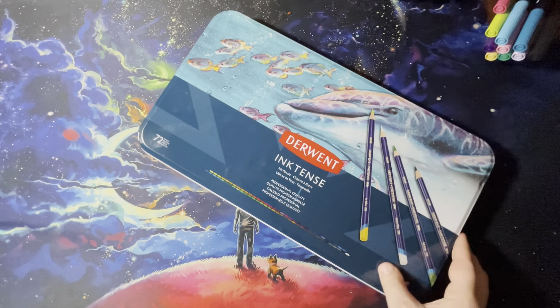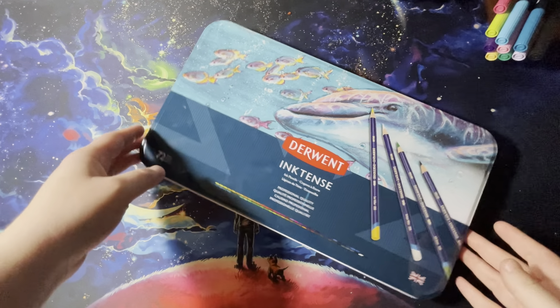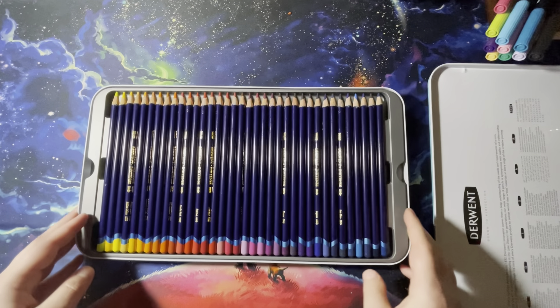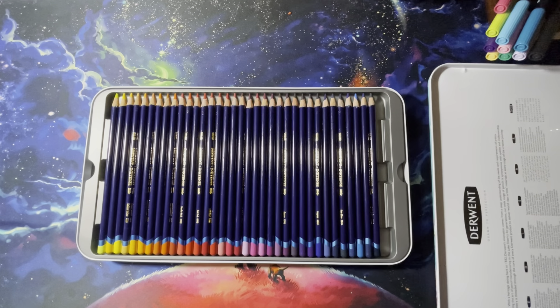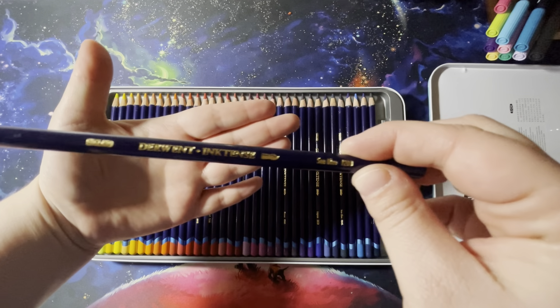My first thing I want to show you guys is — Inktense! I'm super excited about this because I was finally able to get these. I've been waiting a long time to get them, and I'm going to be swatching these babies out as soon as I can. It's the new case — look at them, they're just so gorgeous. We've all seen Inktense but I figured I'll show you anyways.